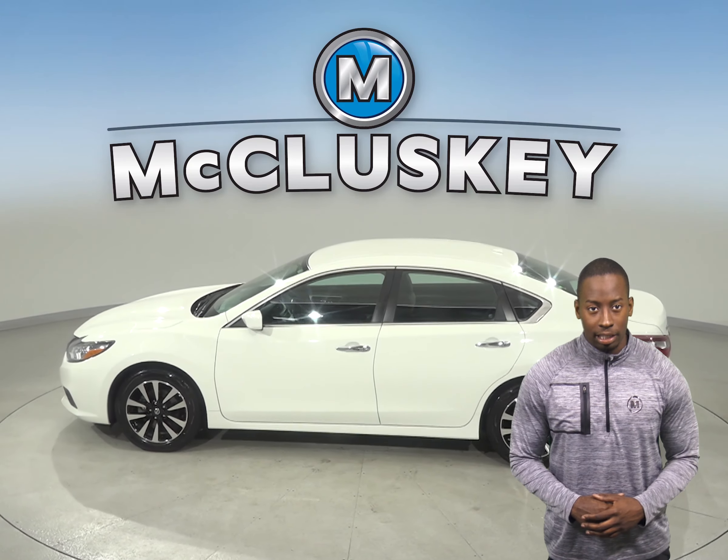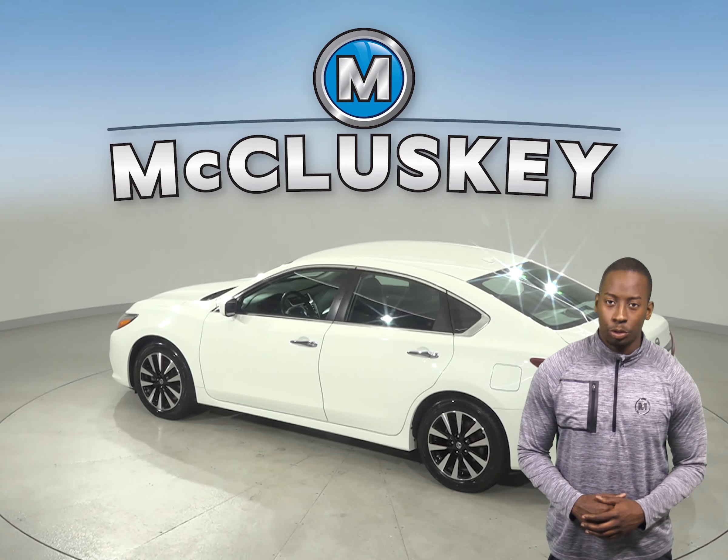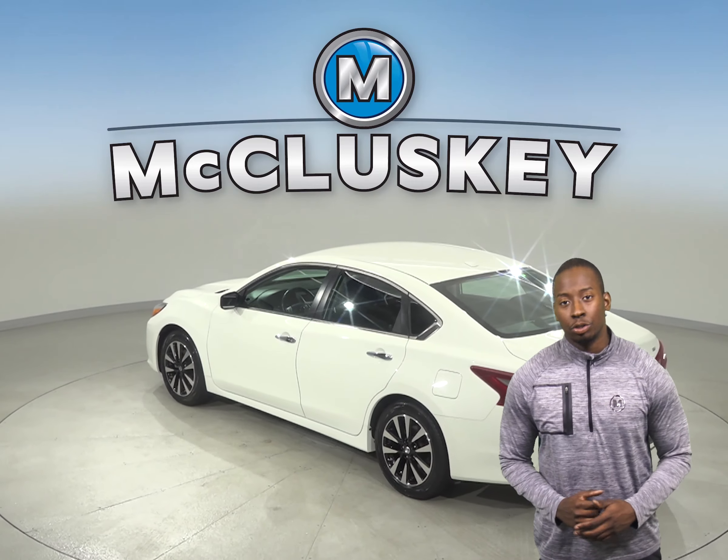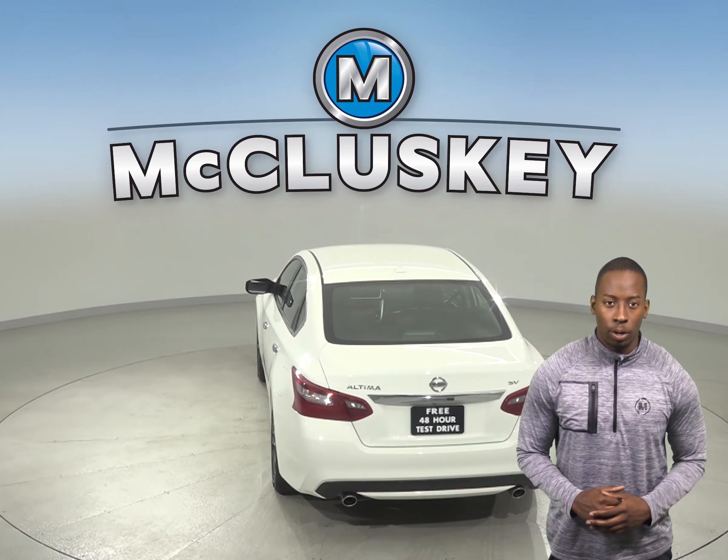The six-speaker sound system allows you to play AM/FM radio and a CD and MP3 player. With speed control, speed sensing steering, and ABS brakes, this Altima is ready to hit the road.